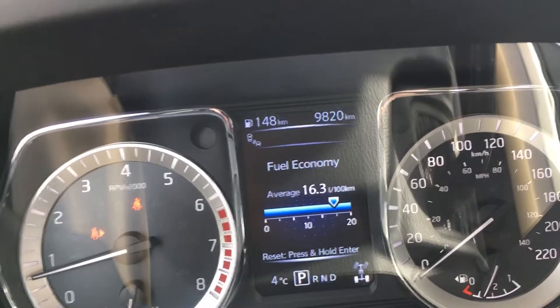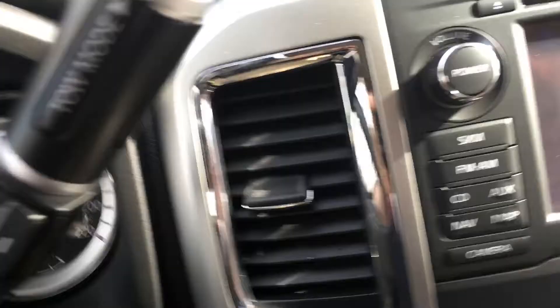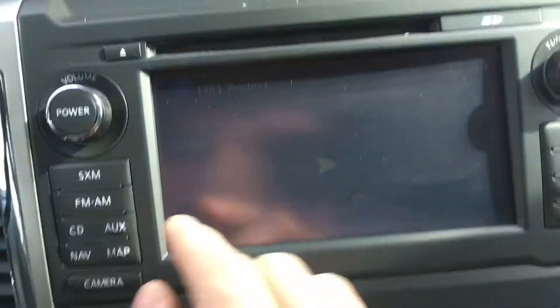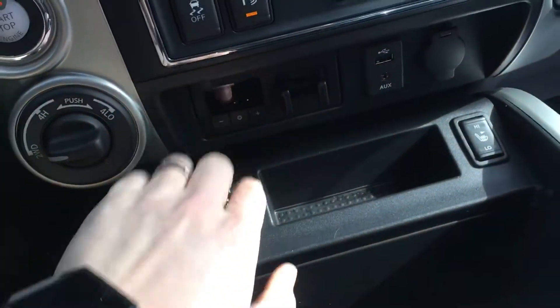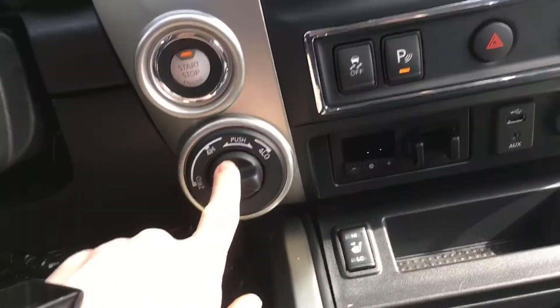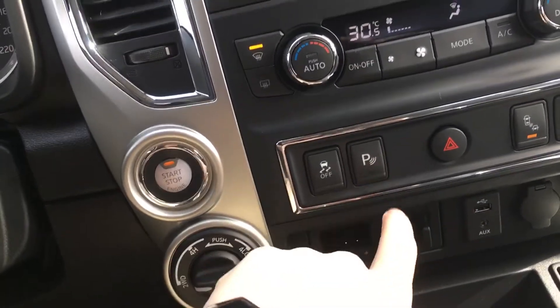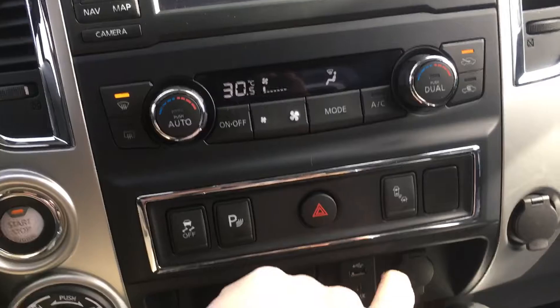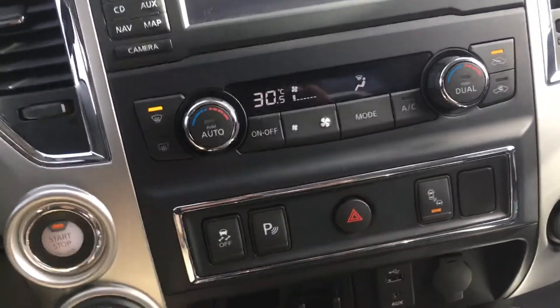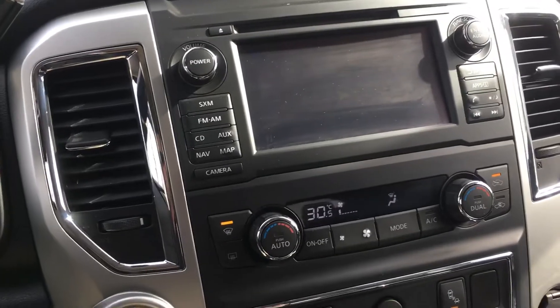Taking a look on the inside, we've got 9,820 kilometers. This is equipped with navigation. Your integrated brake controller, heated seats for driver and passenger. To the left of that is your four-wheel drive options. Parking sensors you can shut on and off, blind spot alert you can shut on and off. It does have dual climate for driver and passenger.